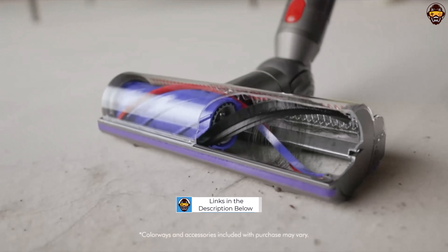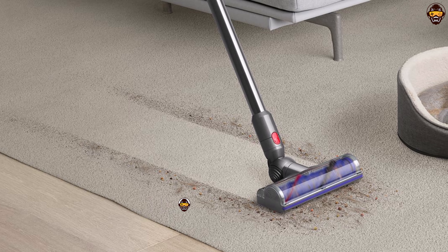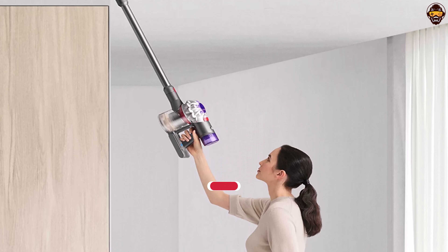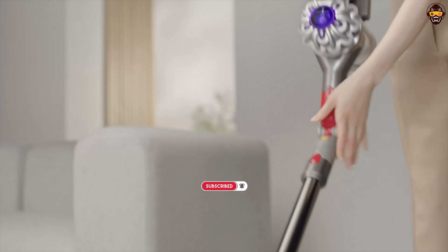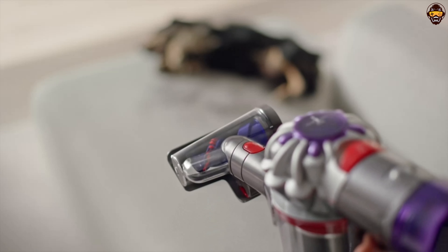One of the standout features of the Dyson V8 is its powerful suction capability. The V8 digital motor delivers exceptional performance, efficiently capturing dust, debris, and pet hair from various surfaces. The cordless design offers unparalleled convenience, allowing you to effortlessly clean every nook and cranny of your home without being restricted by cords. The Dyson V8 is also equipped with a high-quality filtration system that captures allergens and expels cleaner air.